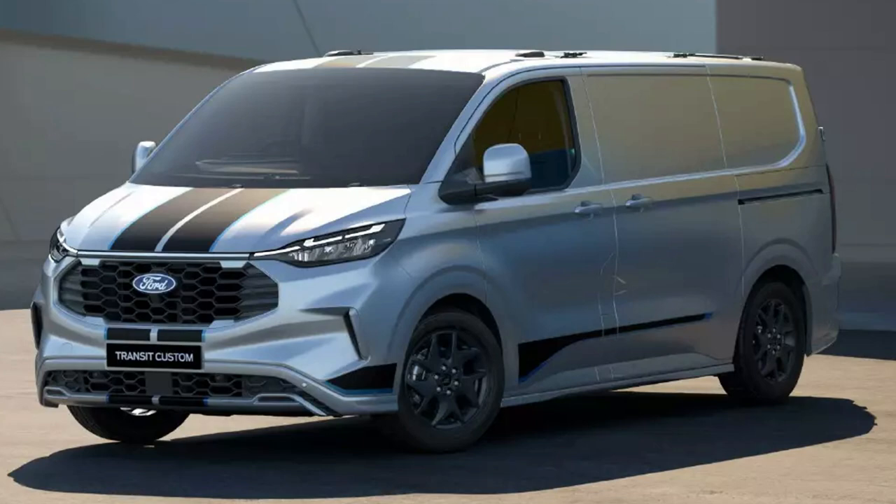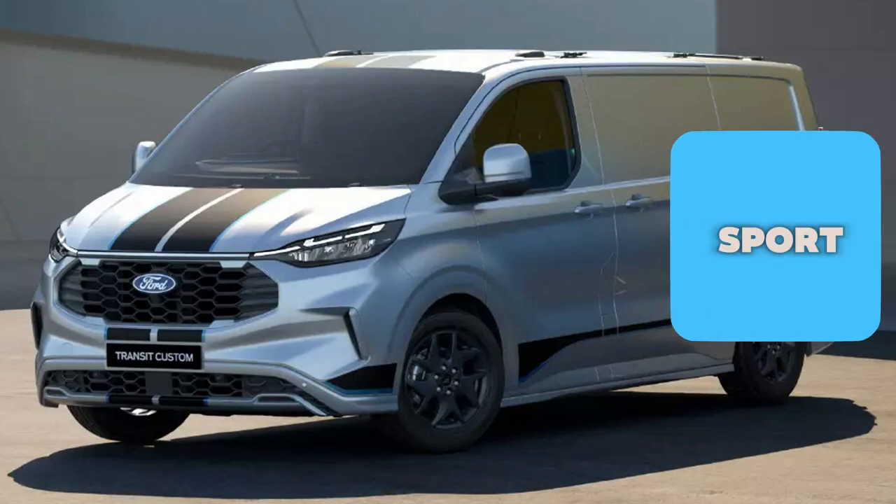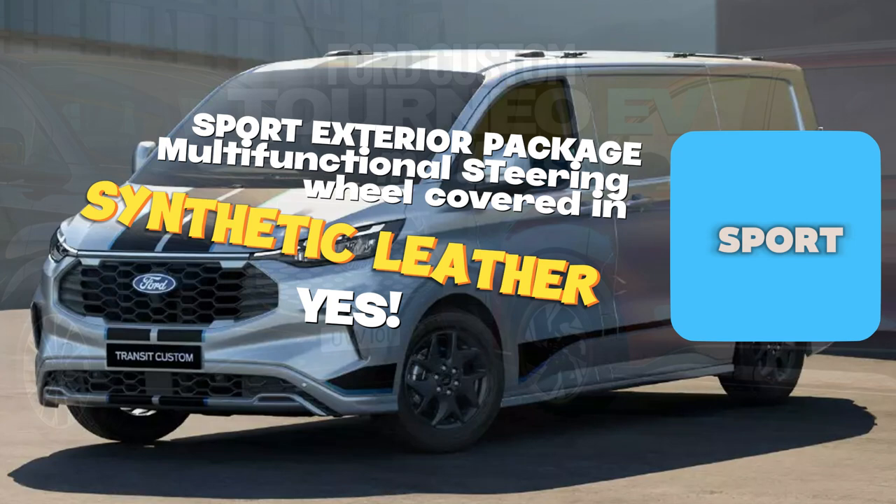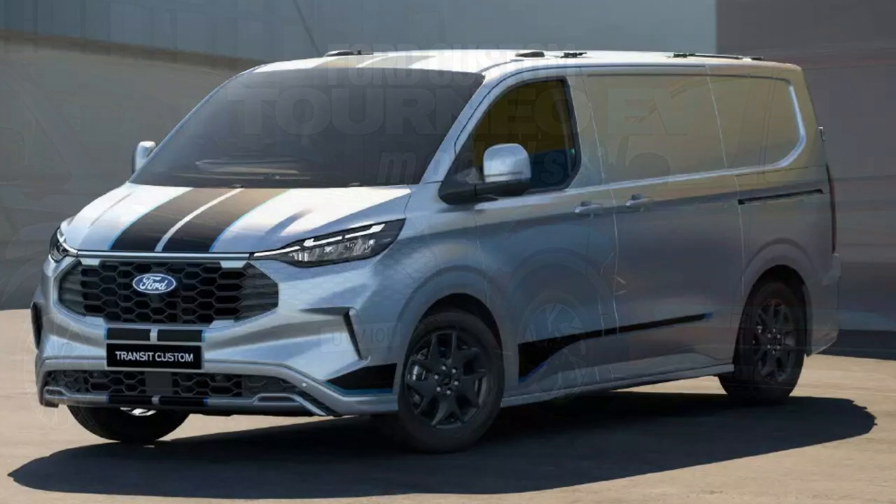The Sport model has two key differentiators from the Active and Titanium. It comes with a Sport exterior package giving it a sportier look, and a multifunctional steering wheel covered in synthetic leather — that is what makes the Sport different from the Active.